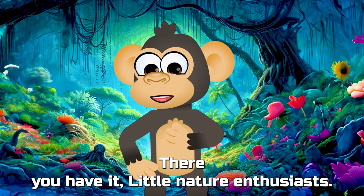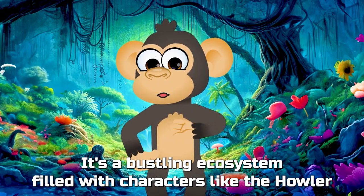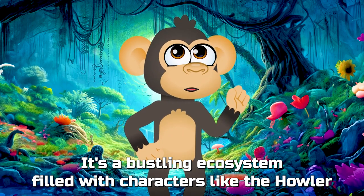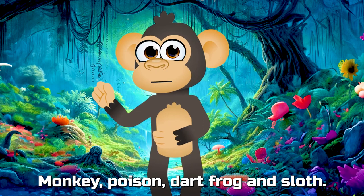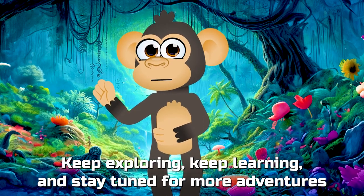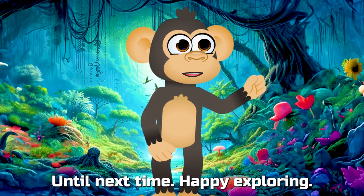There you have it, little nature enthusiasts! The rainforest is not just home to incredible big cats and birds. It's a bustling ecosystem filled with characters like the howler monkey, poison dart frog, and sloth. Keep exploring, keep learning, and stay tuned for more adventures in the wonders of nature! Until next time, happy exploring!